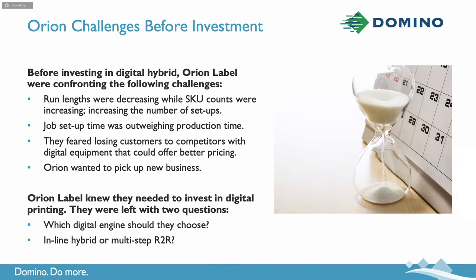The second question they were posed with, which we'll spend a little time talking about today, is should they go with a hybrid press inline workflow, or should they go with more of a multiple-step roll-to-roll workflow? We're going to dive into all of those things today. But before I get into the specific reasons why, I want to turn it over to the Orion team to introduce themselves and talk a little bit about the solution they invested in.